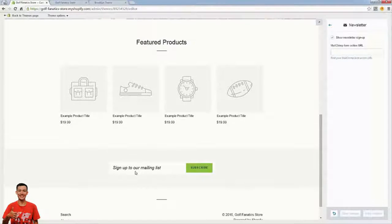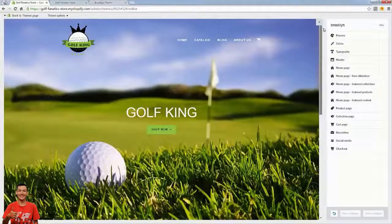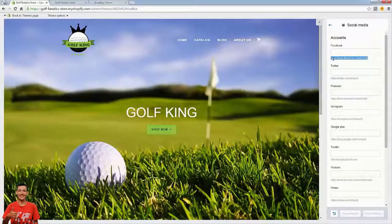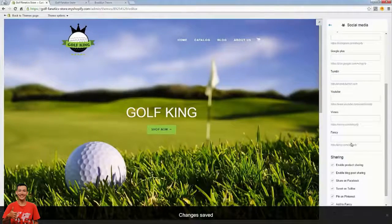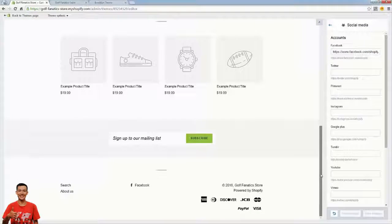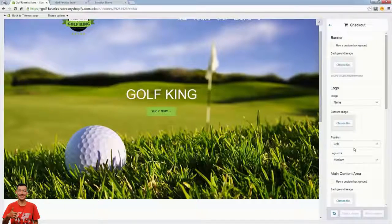We're almost done with editing the look and feel. The last thing is social media accounts — we can put in our Facebook page and any social channels we're using. You're going to need a Facebook page because you'll be advertising on Facebook. I'll just pretend this is my page, and our Facebook link now shows automatically. If we included our Twitter link and saved it, the Twitter link would show up here as well.